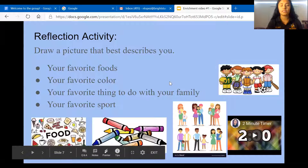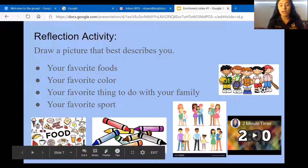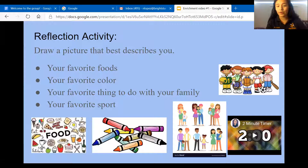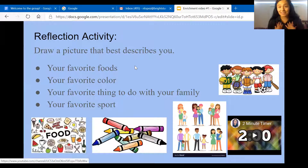Now we're going to do our reflection activity, and this one is going to be about you. We are going to draw a picture that best describes you — that could be your favorite foods, your favorite color, your favorite things to do with your family, or your favorite sport. If you can, you can also write your name. I'm going to give you guys two minutes to draw something that best describes you. I want it really nice and colorful — do your best work. Starting now!